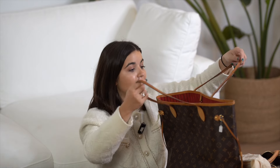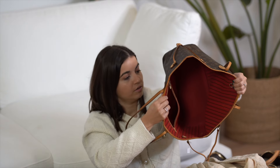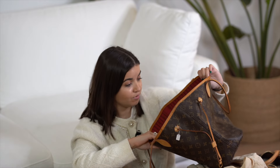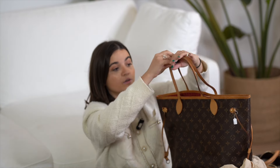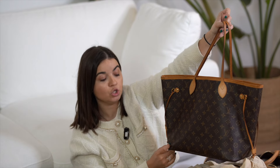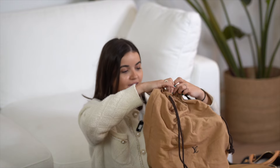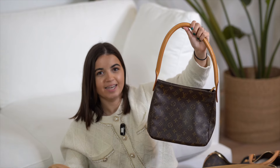It's a Neverfull MM in monogram canvas, medium size. Very very good condition — the only issue is a small red spot on one corner where it was slightly rubbed. The leather parts are amazing, inside is great too. There's a small stain inside, but what I love is that this one has a red interior — so chic. It has a zipper pocket too. It's a 2018 bag and the price is €980.